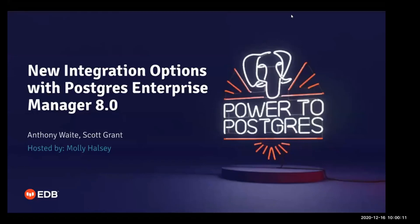Hello, everyone. My name is Molly Halsey, and I'm the event specialist here at EDV. I will be your host today for our webinar, New Integration Options with Postgres Enterprise Manager 8. I'm joined today by Anthony Waite, Senior Product Manager, and Scott Grant, Product Marketing Manager.